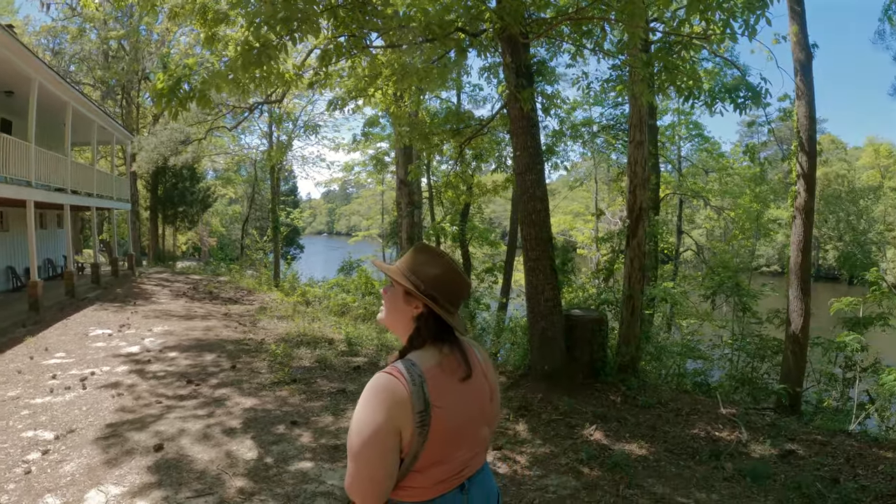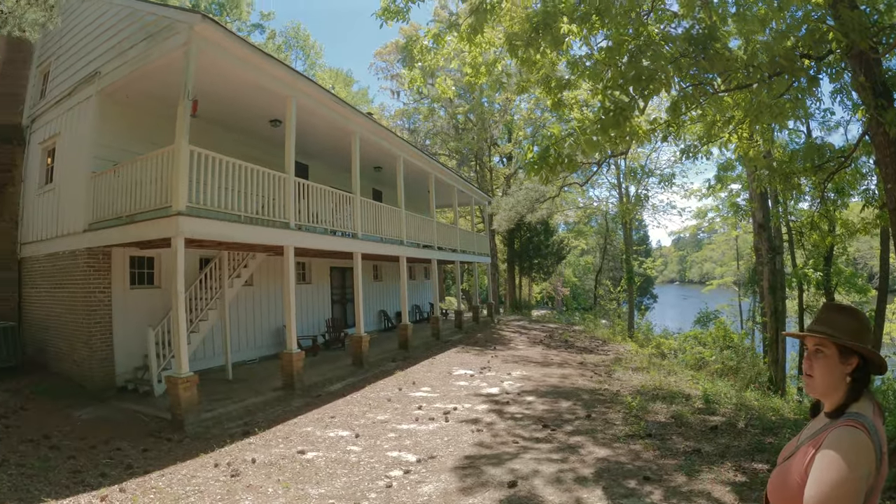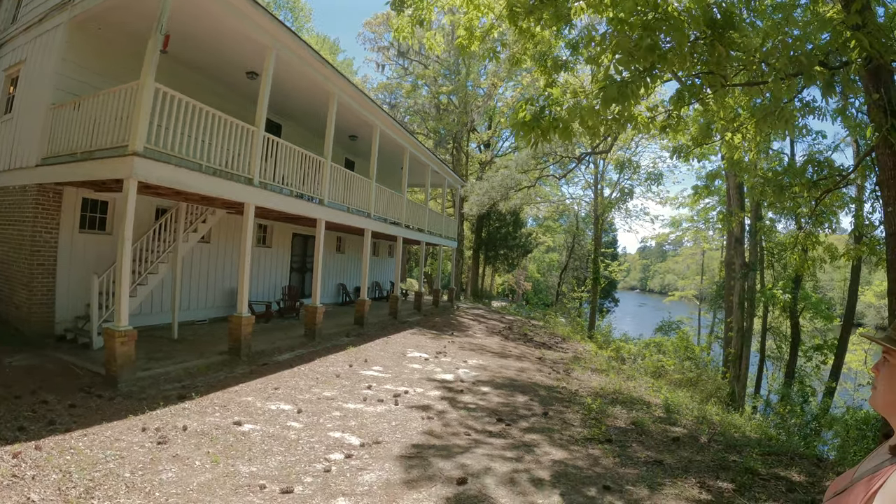Here's the Edisto River. This is the old river house, which is also the visitor center. It smells like an old house inside.